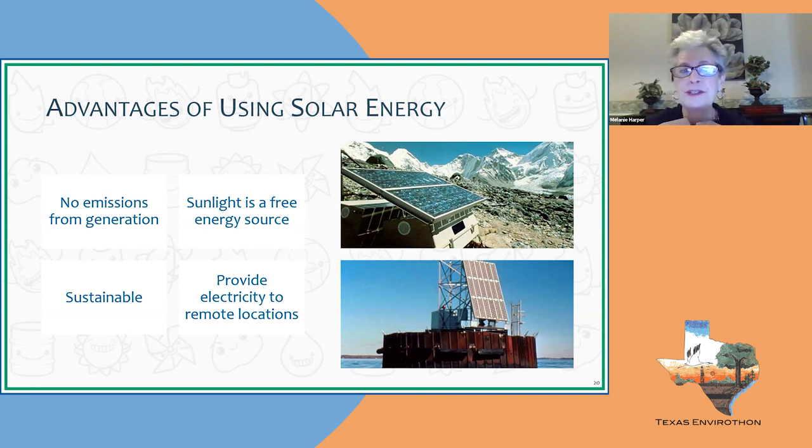As with any energy source — renewable or non-renewable — there are advantages and disadvantages to every single one of them. It's important that students know this, as it brings up great debate in the classroom. Solar energy has many advantages: no emissions from generation, sunlight is free once installed, it's sustainable for the future, and it provides electricity to remote locations. For example, solar is used in the Swiss Alps to run generators for research scientists.